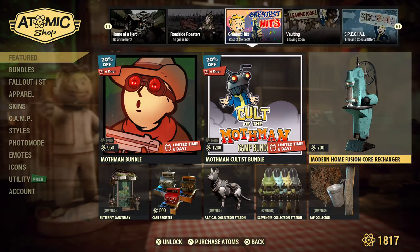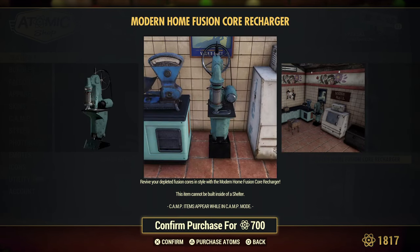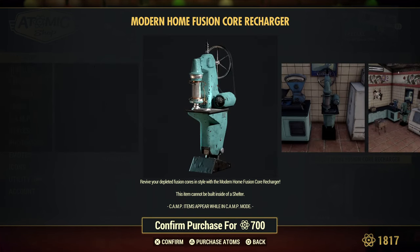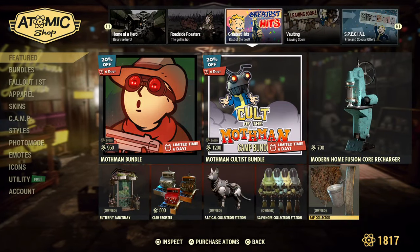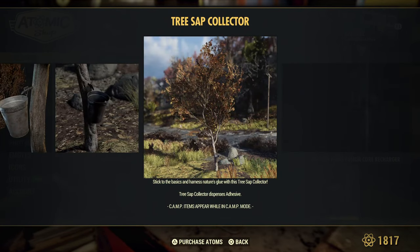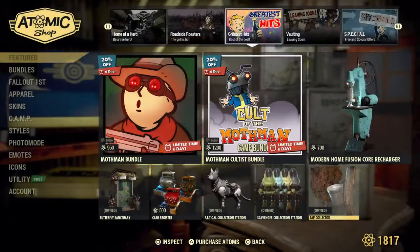They still have the fusion core charger. Everything else from that bundle is gone but they kept this. So if you've been wanting something to put in your kitchen - throw in your fusion cores to recharge them so you don't have to worry about dumping them and having to collect so many. I think it holds three. The sap collector is back - this creates adhesive. If you also want to see the tour and location video, we've done the sap collector - throw it in the comments and we'll leave you a link.